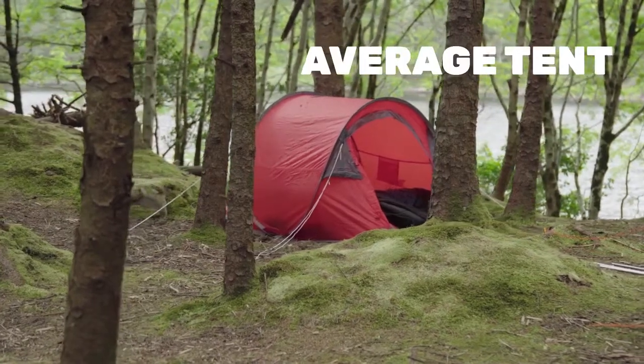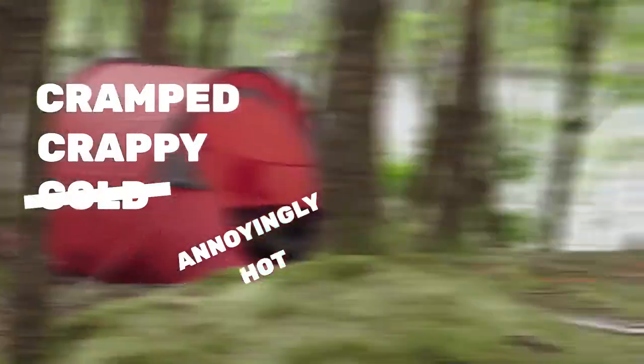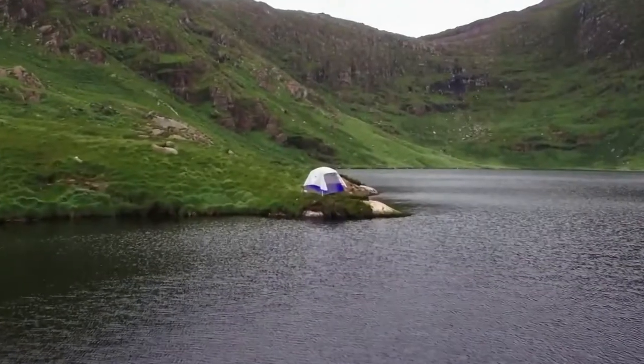This is an average tent. It's cramped, crappy, cold, but also hot for some reason. Not like the Crua X-Tent.